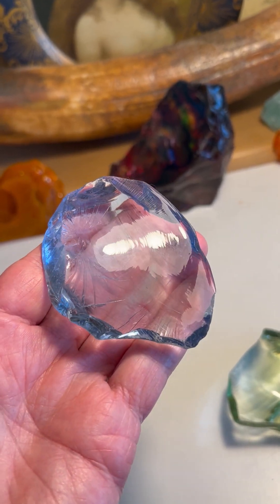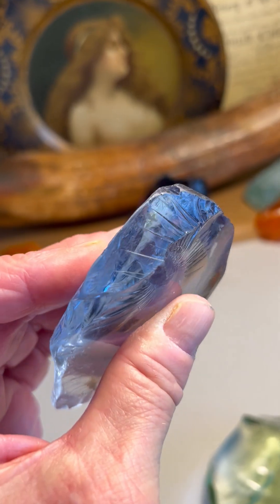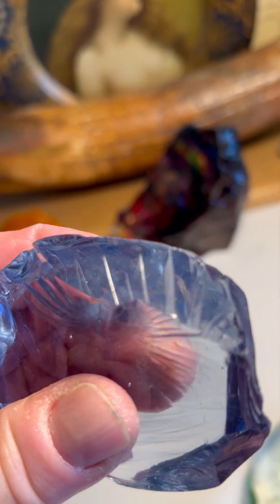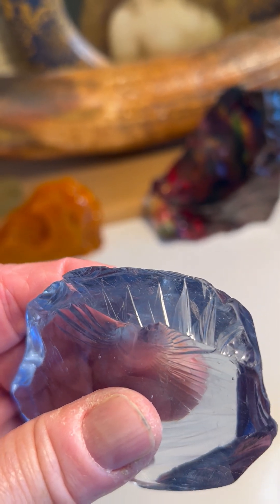We hadn't seen etching on flakestone before my discovery because it had gone unnoticed — people just didn't look. Look at that etching there. Isn't that cool on top of the ridge of the mammoth there? That is heavy-duty grooving right there. That is some great stuff.